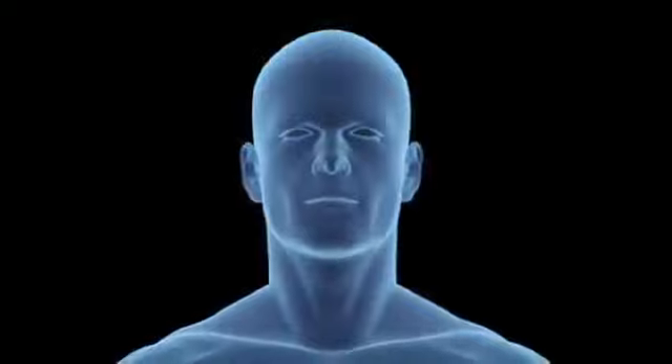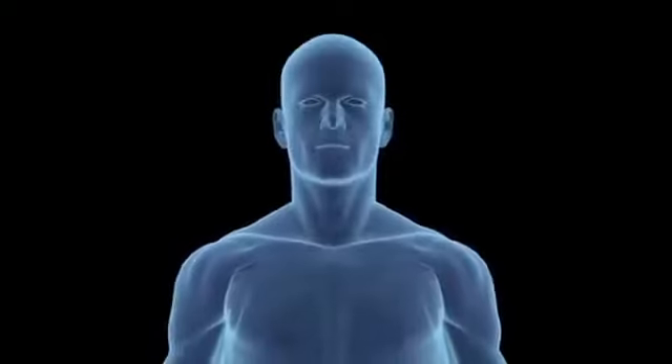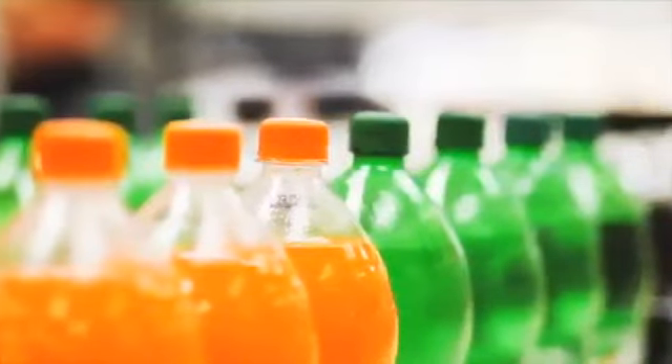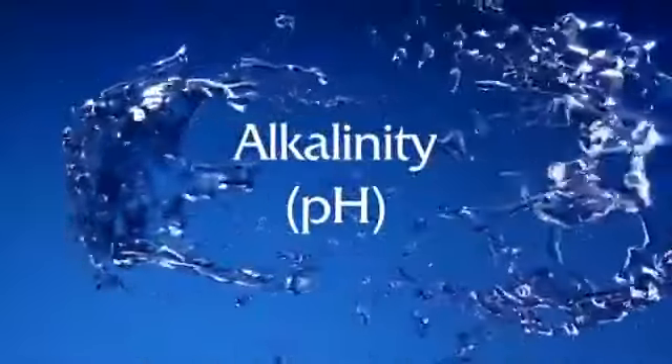In its natural healthy state, the human body is slightly alkaline. The majority of beverages being consumed today are acidic. To help yourself maintain alkalinity, you should drink less acidic beverages like soda and bottled water, and more beverages that are alkaline. Kangen water is your best choice. Let's look at the next property — alkalinity.